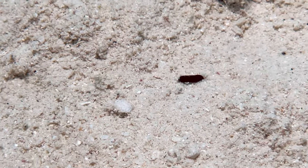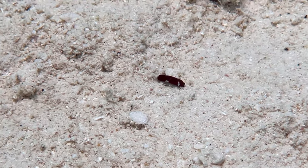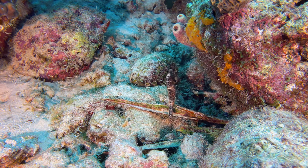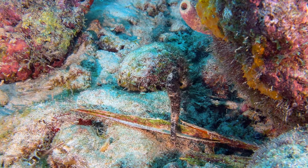Another first-time capture, and also hard to see, but because it was the size of a grain of rice, was this black aglaja. They're in the head shield slug family and move pretty fast for their size. Several Dive Friends personnel told us where to find this seahorse. Kudos to them for sharing the location. Too bad it wasn't facing outward.